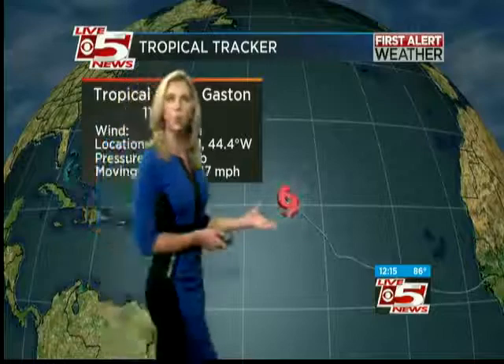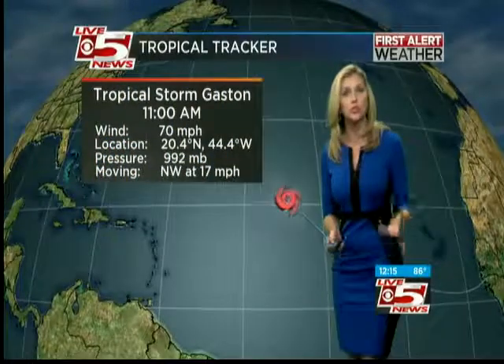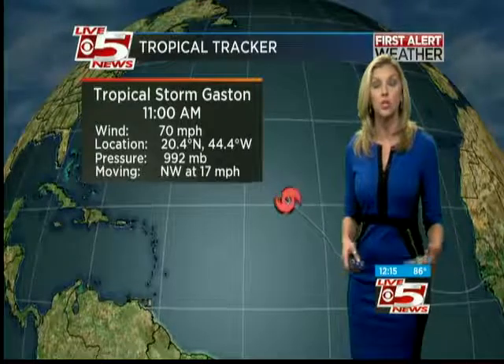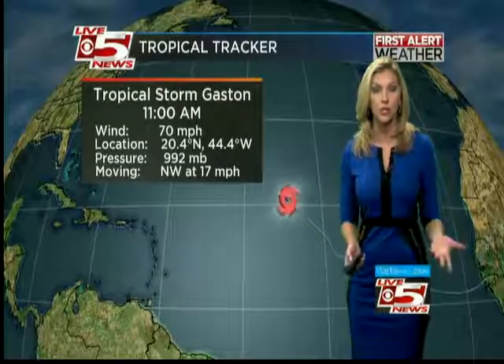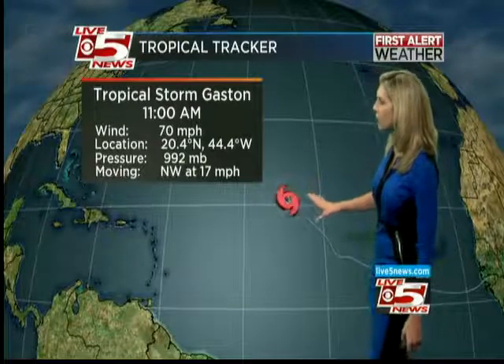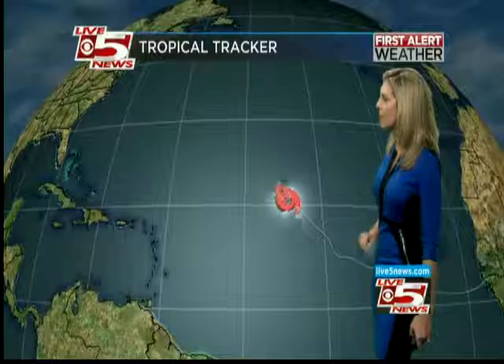Since we're talking about the waterways, I want to transition to the tropics. If you're just joining us, Hurricane Gaston has been downgraded to a tropical storm — so that's great news. However, it does look like it will probably restrengthen. Right now it's moving northwest at 17 miles per hour with 70 mile per hour wind speeds.